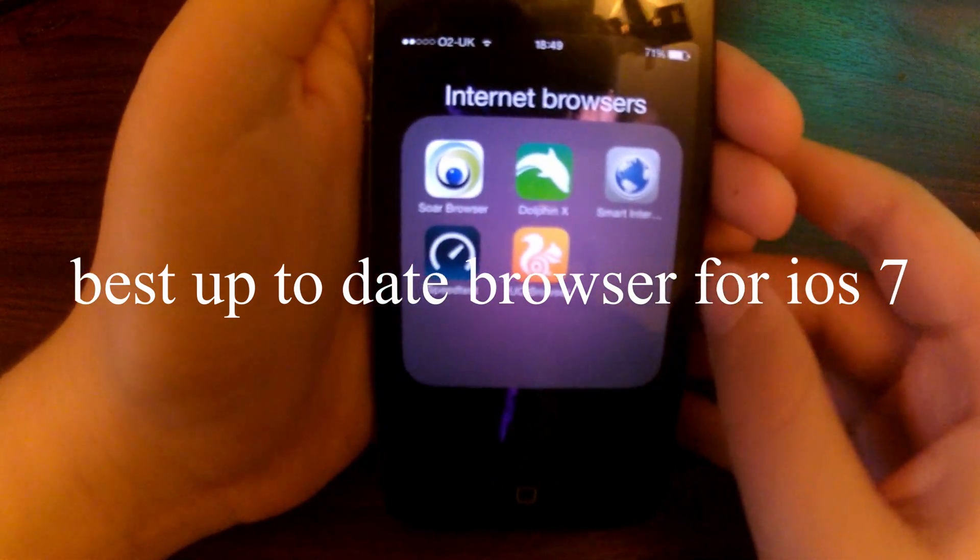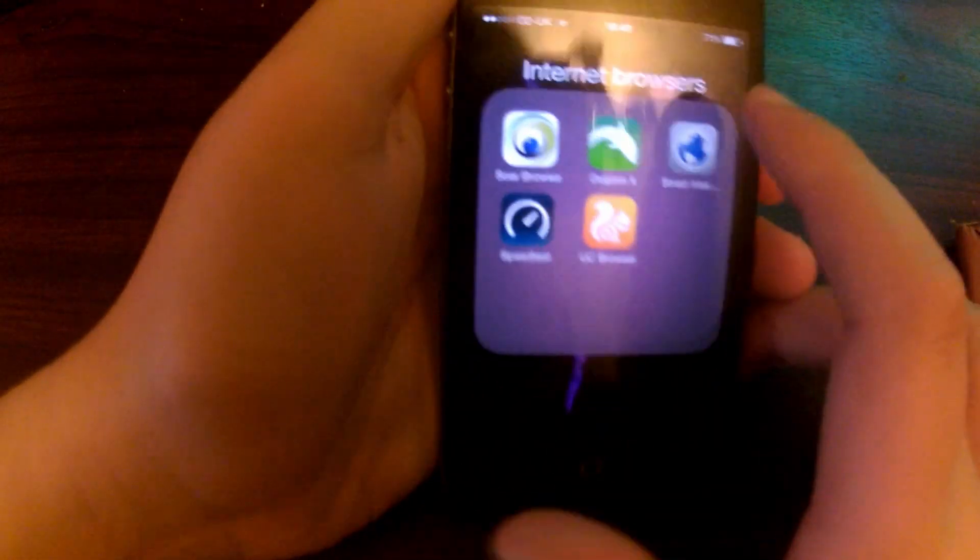Hello and welcome to another video. Today we will be looking at internet browsers for iOS 7 that will run well on an iPhone 4.